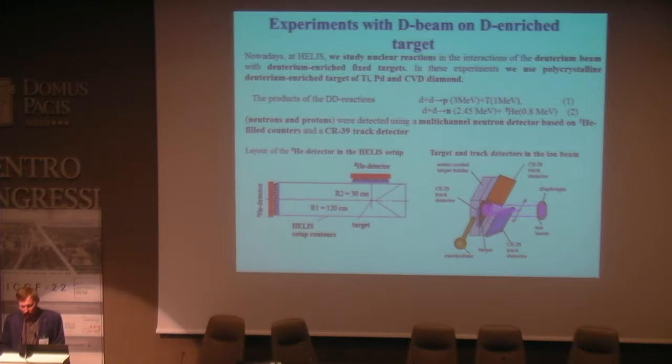Nowadays at HELIS we study nuclear reactions in the interactions of a deuterium beam with deuterium-enriched targets. In these experiments we used polycrystalline deuterium-enriched targets like titanium, palladium, and CVD diamond. You can see how we placed our detectors around the interaction point — this is a helium-3 based detector and these are CR-39 detectors surrounding the interaction point.